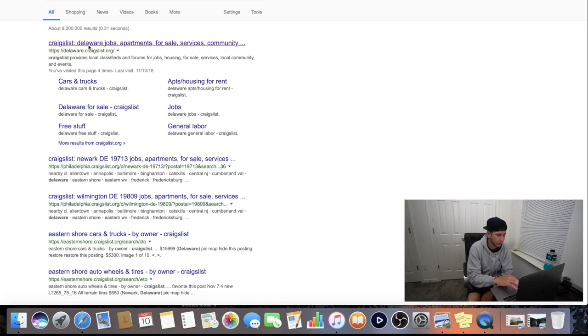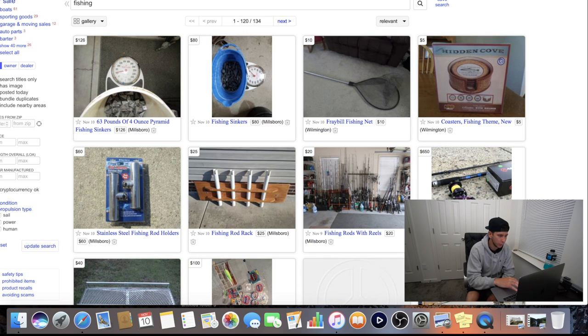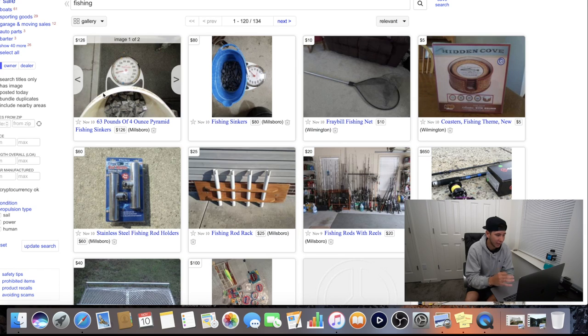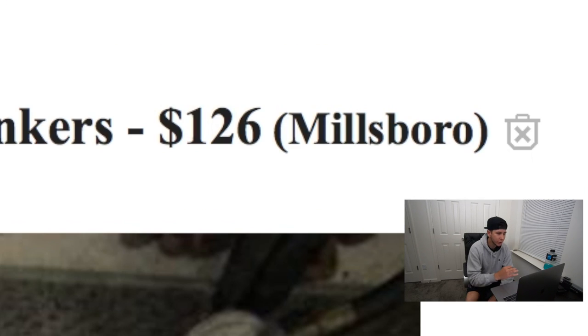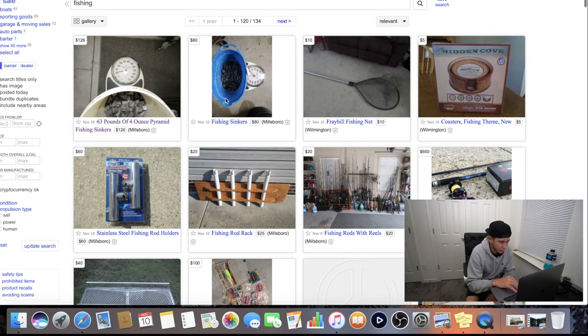Let's hop right into this and see if anybody around Delaware is selling anything good. I typed in Craigslist Delaware and searched fishing. Everything you see listed here is stuff people are locally selling. The first guy is selling 63 pounds of four-ounce pyramid fishing sinkers for $126. I don't actually think that's a bad deal - 63 four-ounce sinkers can be expensive in the store. You never know what you're gonna find on Craigslist.